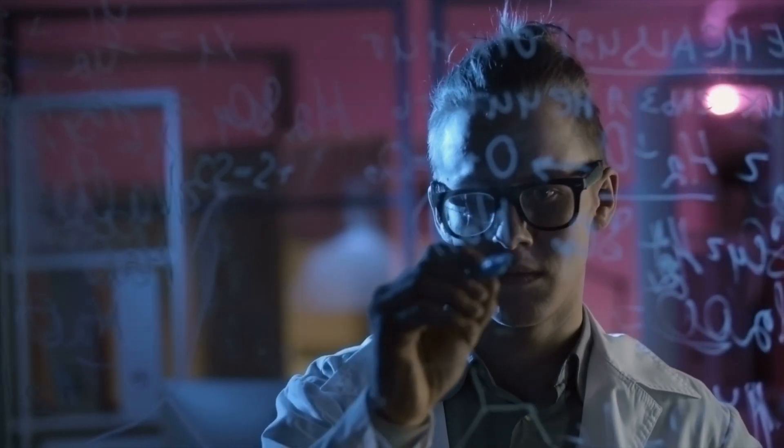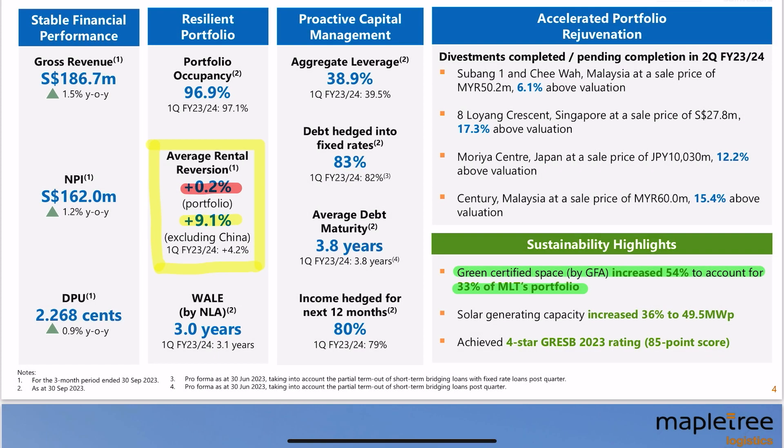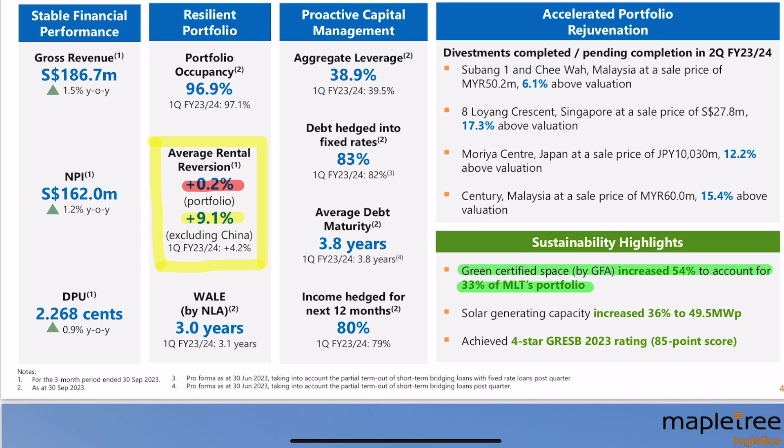Let's get straight to the MapleTree Logistics results first. From the recent results, their revenue, NPI, and DPU increased year-over-year by 1.5%, 1.2%, and 0.9% respectively. This is quite remarkable considering that most REITs are actually experiencing a decrease or decline in DPU. Occupancy-wise, there's only a slight drop from 97.1% to 96.9%, which is still at a very healthy level. Rental reversion is at a worrying level of 0.2%, but this was due to China Tier 2 logistics having a negative rental reversion — excluding that, it would have been a healthy 9.1% increase.